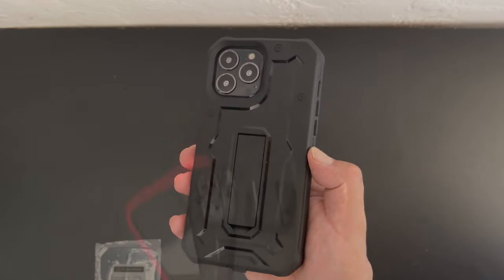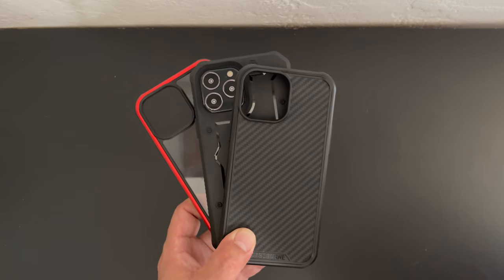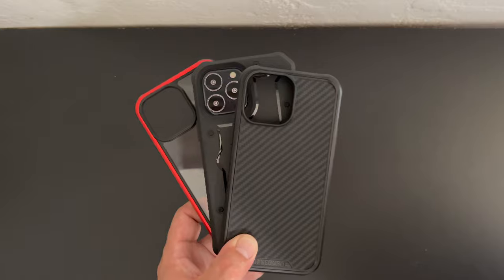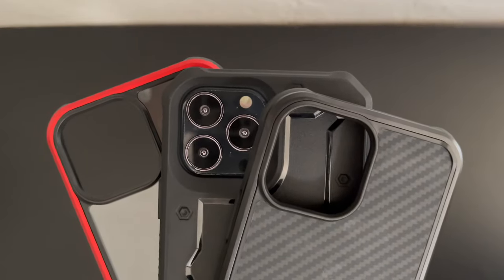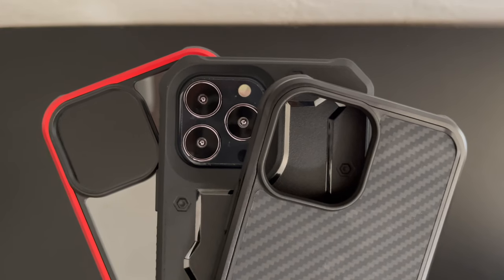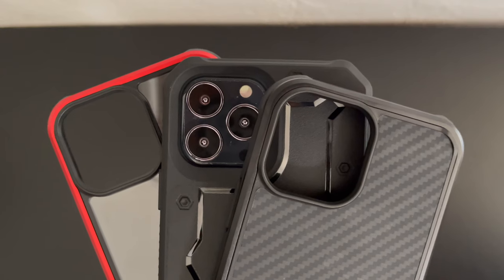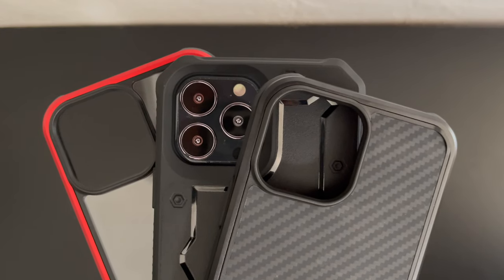All three cases mentioned in today's video — the Vanguard series, the R series, as well as the Kevlar version — will be linked in the video description. If you enjoyed the video, please be sure to hit that like button below, and if you'd like to see more videos like this, please hit that subscribe button and the bell notification to be notified of future content. Thanks for watching — my name is Aaron and I'll see you guys on the next one.